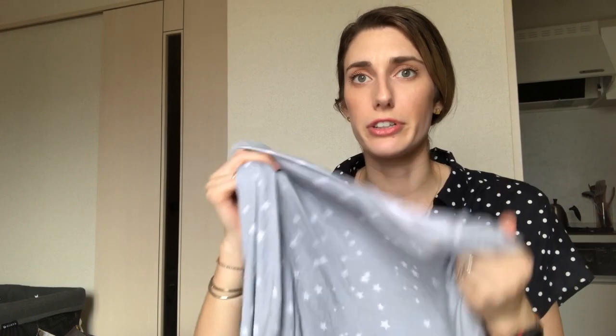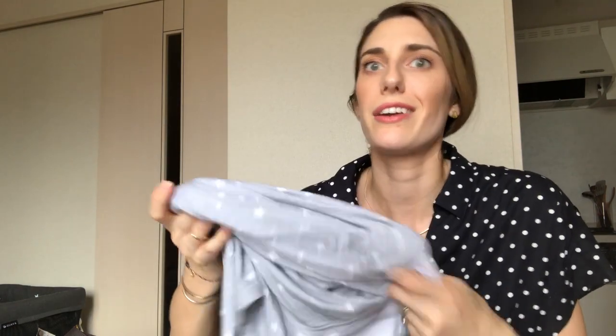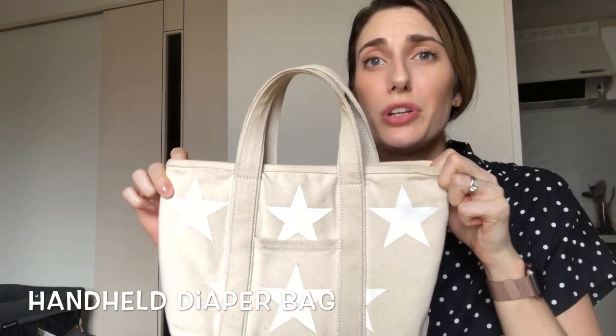If you're looking for a nursing cover, this is a great option — I didn't think I would like this style but I really do. Another great use is you can put it over a high chair when you go out to eat so the baby isn't touching the chair directly, which can be gross. It can also be used as a blanket — it's just a really great multi-use product.